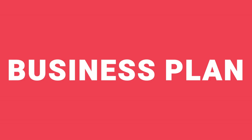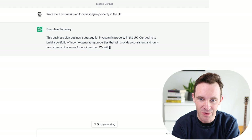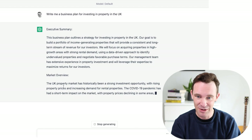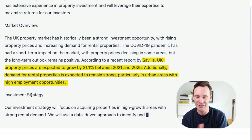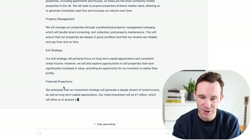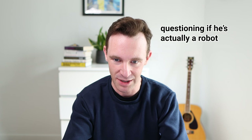Write me a business plan for investing in property in the UK. Wow, that's pretty formal. Executive summary — we'll focus on acquiring properties in high growth areas with strong rental demand using a data-driven approach. This is so much better than I thought it would be. It's citing some Savills research, I don't know where it's pulled it from, talking about projections up to 2025. Exit strategy will focus on long-term capital appreciation and consistent rental income. That's exactly what I do.